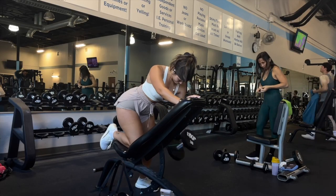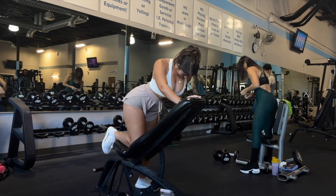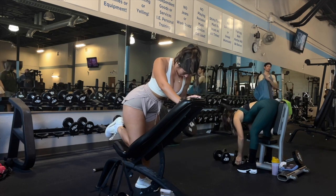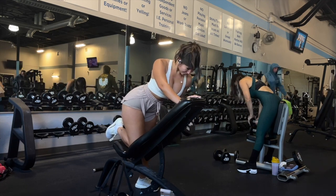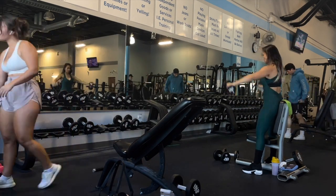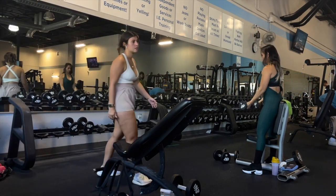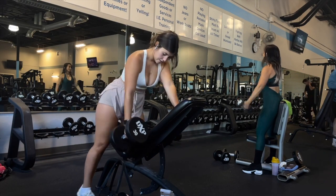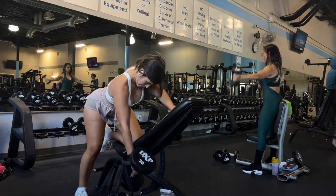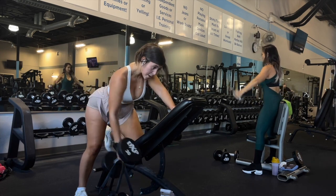Moving on to single arm rows — I used to hate these but now that I've found proper technique, I honestly love them. I'm really focusing on pulling my elbow back to my hip and using my shoulder to go forward and then swing it backwards. It's more of a half-circle rotation rather than pulling straight up and down. As you'll see in the clip, I'm moving forward doing that half-circle movement and pulling back to my hip bone to get that full contraction in the back muscles.